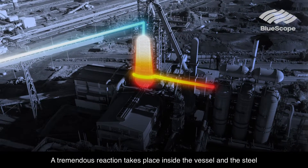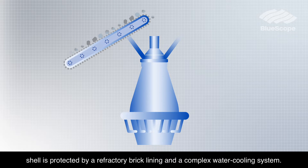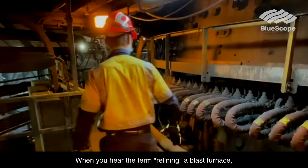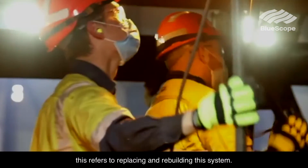A tremendous reaction takes place inside the vessel, and the steel shell is protected by a refractory brick lining and a complex water cooling system. When you hear the term 'relining a blast furnace,' this refers to replacing and rebuilding the system.